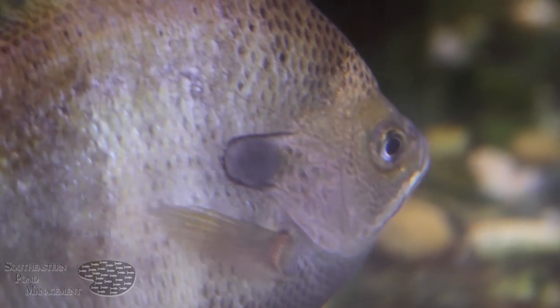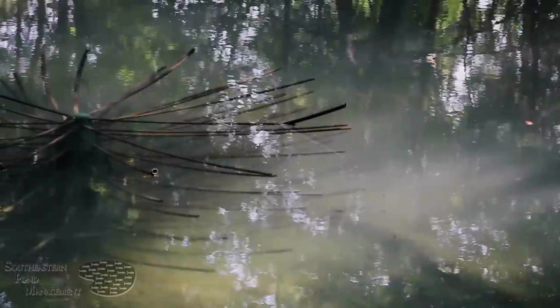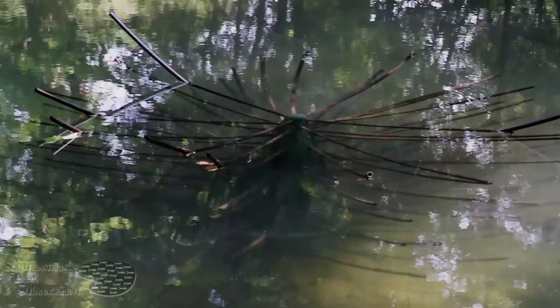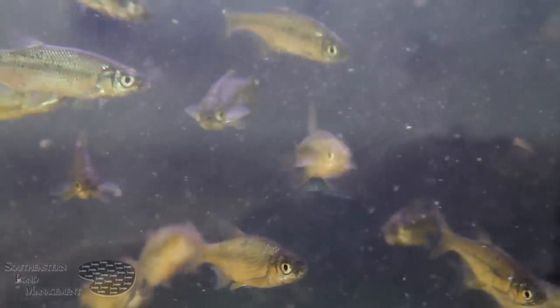Cover such as brush piles, treetops, or even rock piles can provide your bluegill and shellcracker a safe haven from predators such as largemouth bass. Many times these same brush piles provide habitat for many invertebrates, which can also serve as additional forage for your bluegill. Effective ambush predators such as largemouth bass can use cover or structure to lie in wait and capitalize on an unsuspecting prey.